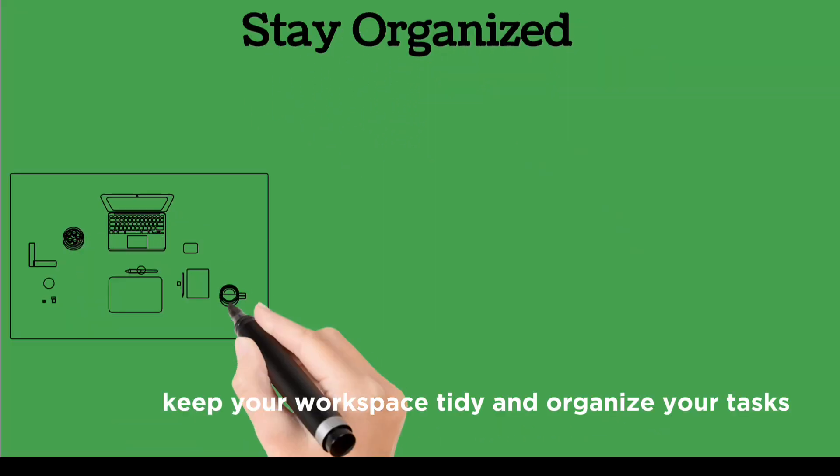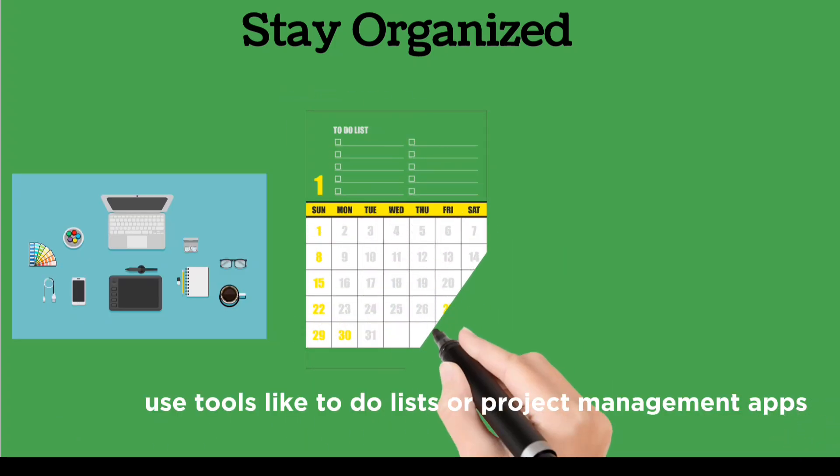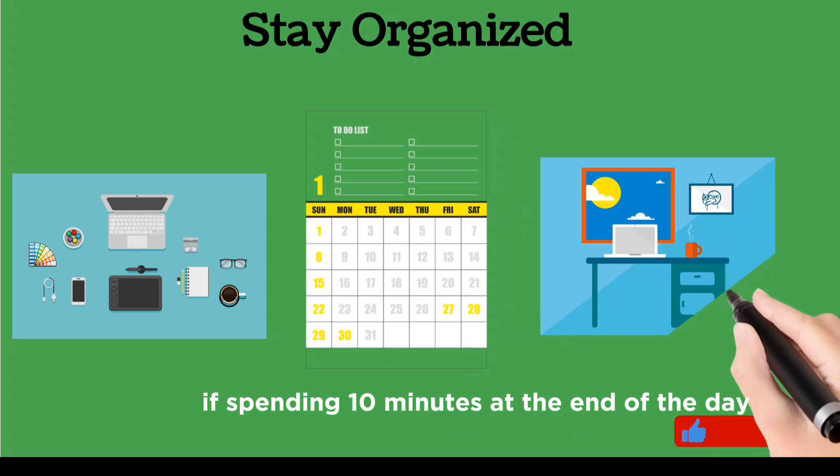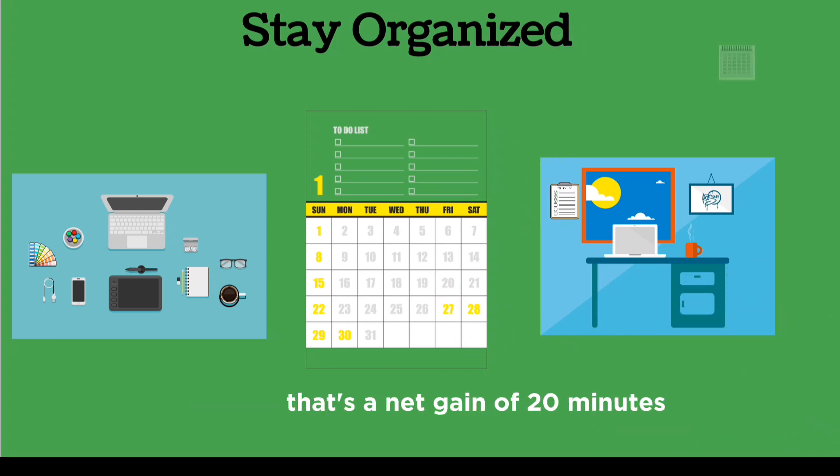Stay organized. Keep your workspace tidy and organize your tasks. Use tools like to-do lists or project management apps. If spending 10 minutes at the end of the day organizing saves you 30 minutes the next day, that's a net gain of 20 minutes.